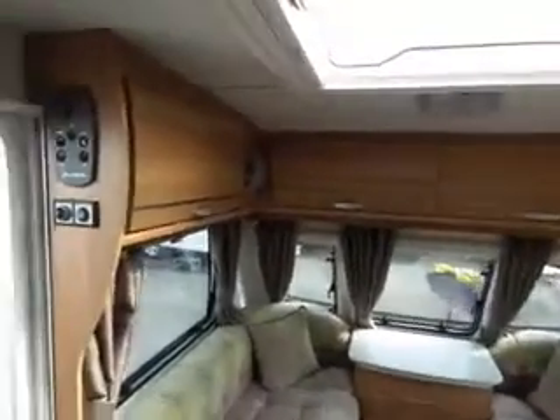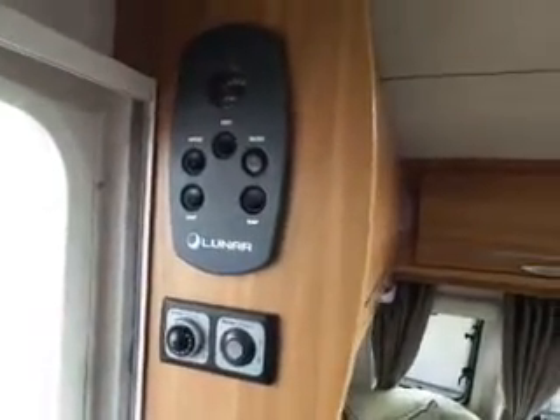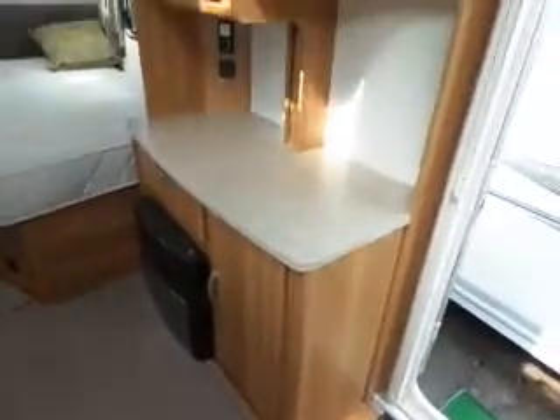Your controls are on the entry as you come in on the left-hand side. Your heating controls, and if you look to the left again you've got your gas and electric fire, TV point and microwave.